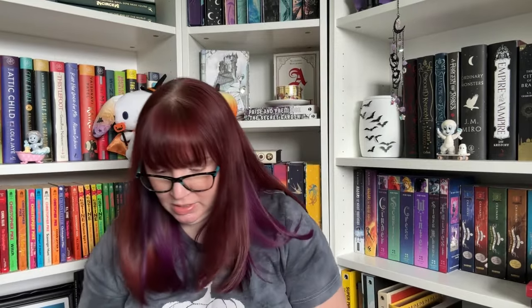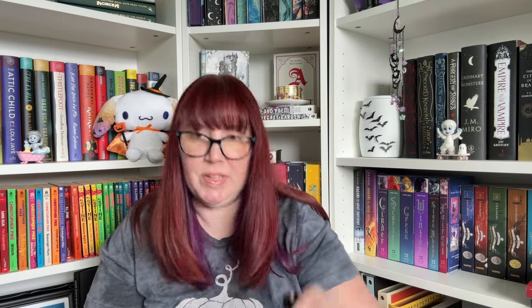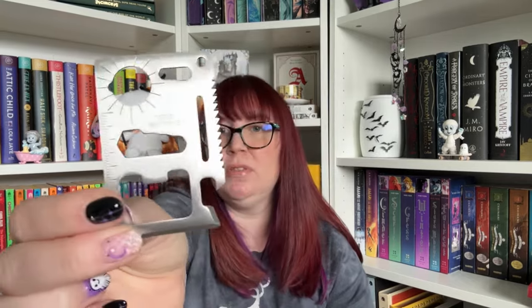On top I see a compass, a flashlight with a little hook, and a keychain flashlight. This looks like a knife — a little foldable pocket knife. I don't know what this is, but it looks like a multi-use tool.